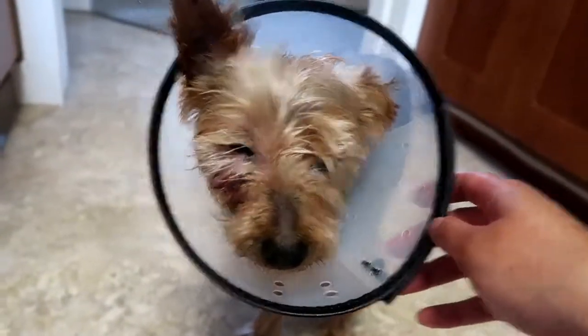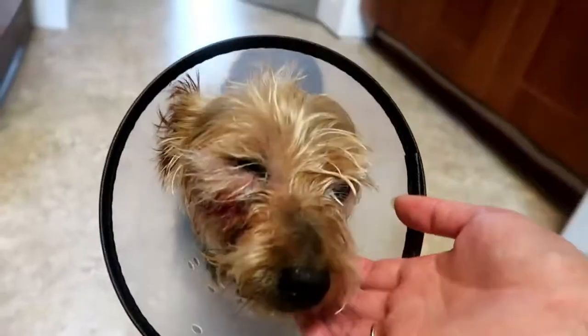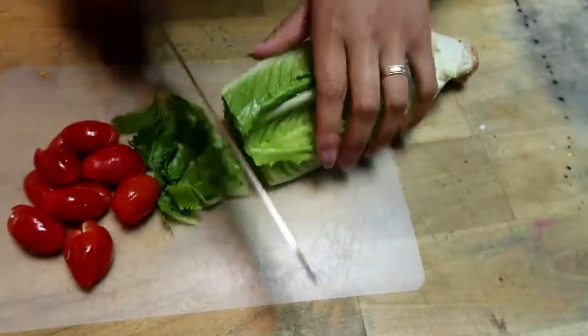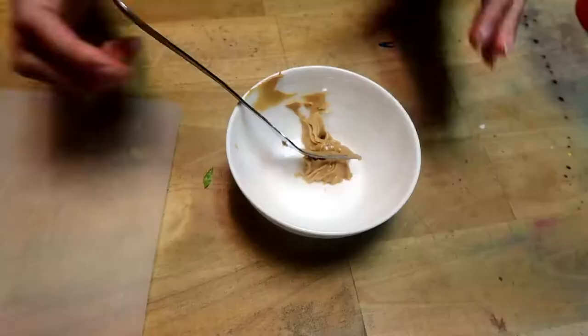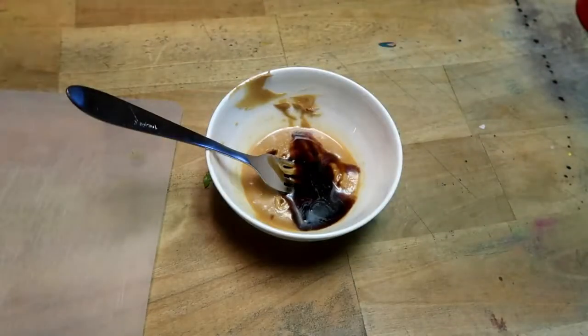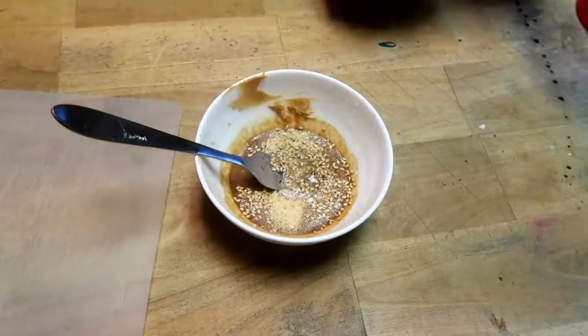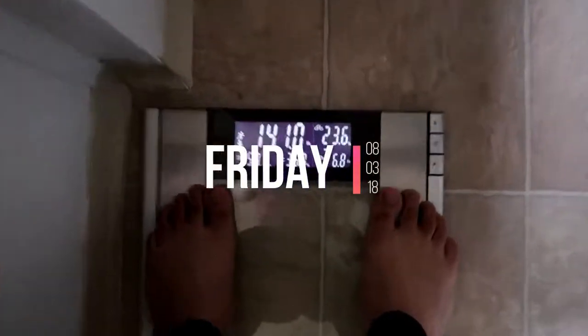These guys are bathed. And then this one is also bathed, but he's got a boo-boo because he keeps going under the house.